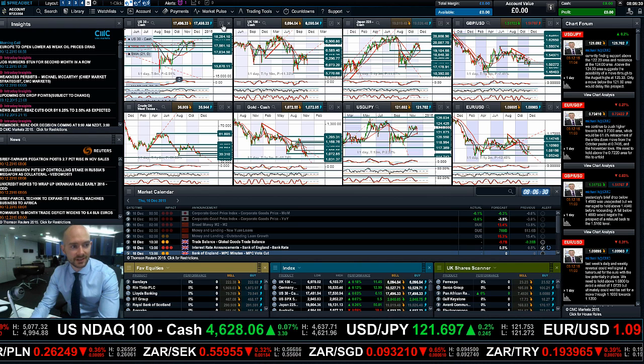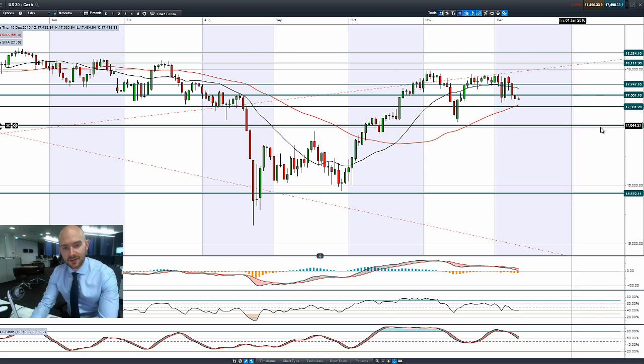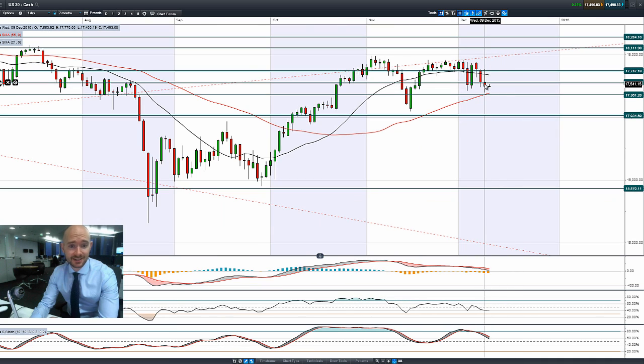Hi, good morning and welcome to today's products in focus. Having a quick look at the markets, you can see how volatile it was yesterday, with the US 31 breaking above 17,747 only to get pushed right back down into negative territory, away from the session lows — still a horrible technical signal to have.